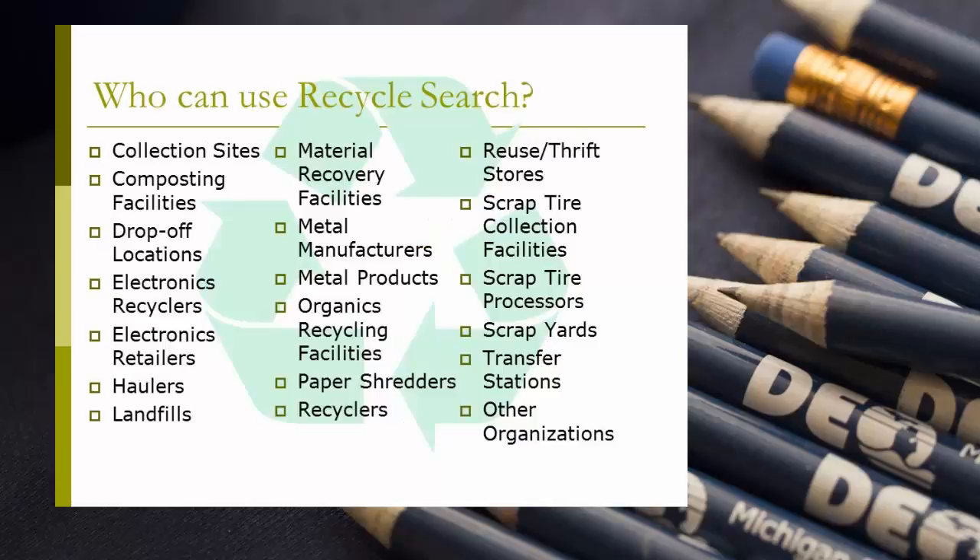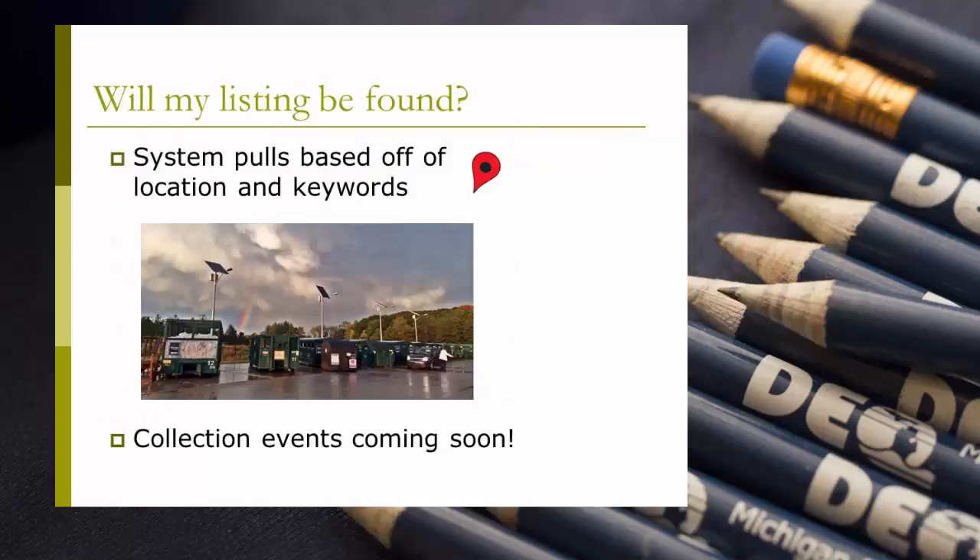RecycleSearch allows for a variety of different types of organizations to be listed in the directory. Although all these types of organizations exist within the system, if an organization does not fit exactly under any of them or if they fall under more than one, it will not negatively affect a resident's ability to find them as a listing. RecycleSearch searches by material and by location and not organization type. Therefore, if an electronics recycler registers simply as a recycler, as long as they specify electronics scrap as a material they collect when they register, their listing will still show up when a resident near them searches for a location to recycle their electronics.